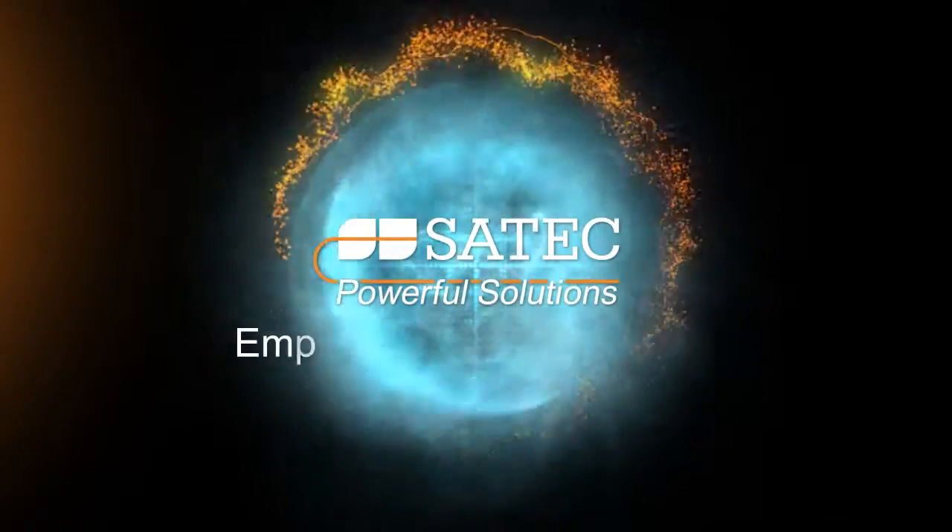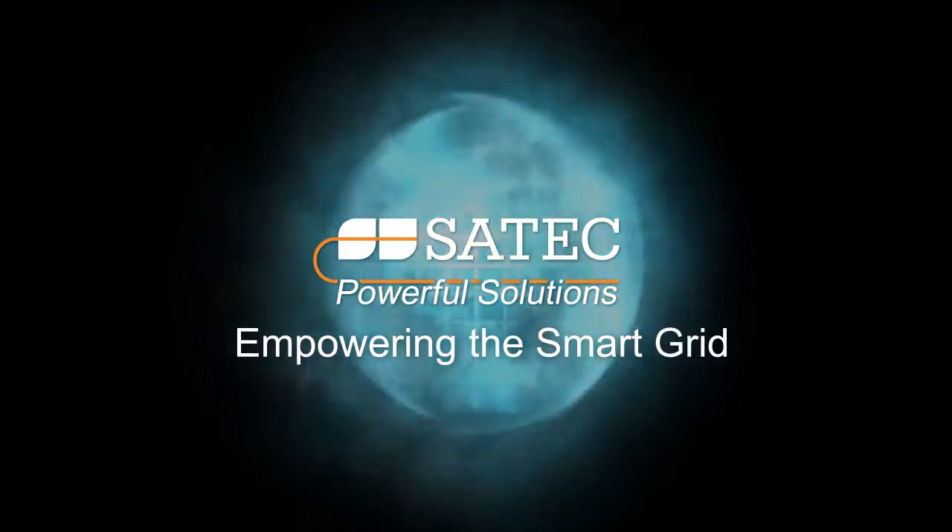EZPAC. SATEC. Empowering the Smart Grid.